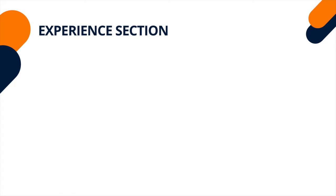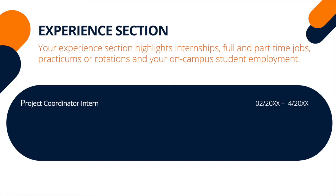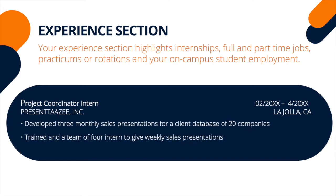Your experience section highlights internships, full-time and part-time jobs, practicums, or rotations, and your on-campus student employment. First, include the position name. Then the name of the company or organization. Include the month and year you worked there and the job location, city and state. Lastly, add two or three accomplishment statements per experience to highlight your productivity and profitability.